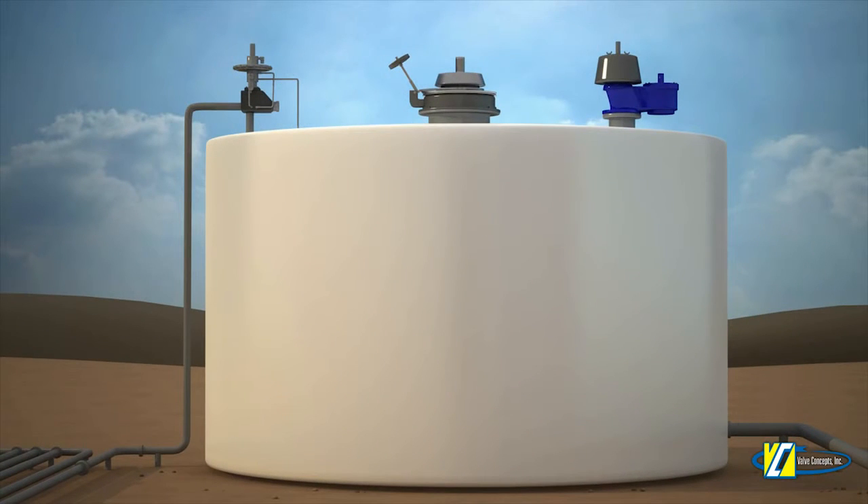Cashco's VCI line offers an extensive collection of pressure vacuum relief solutions for your tank storage operation. The following animation will illustrate the normal in-breathing and out-breathing activity that a storage tank experiences, as well as a typical venting solution.